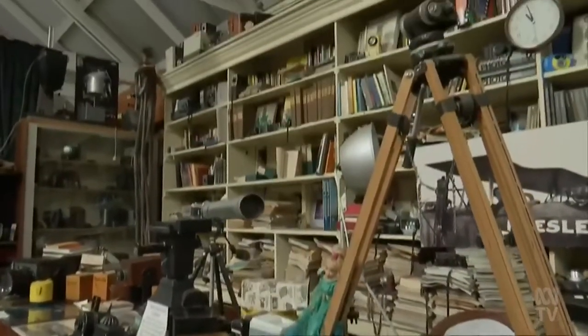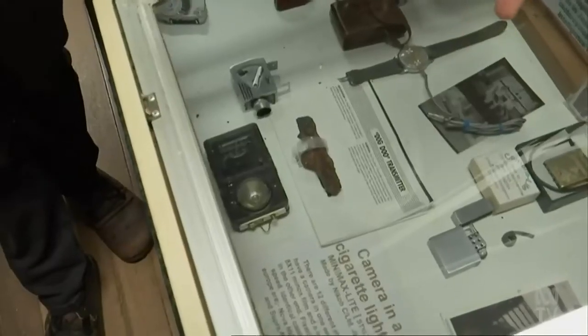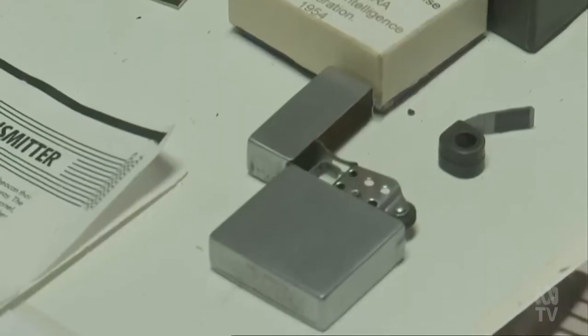Some were just in backyard sheds that Grandad had put away, and the kids found them after Grandad had passed away. Not even the people who built the spy cameras knew what they were making — each part is built in a different factory, so anyone who works on that camera has no idea what the part is.